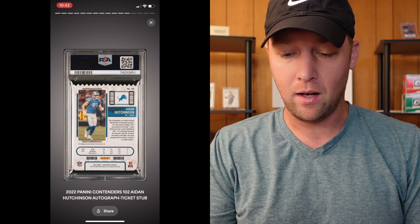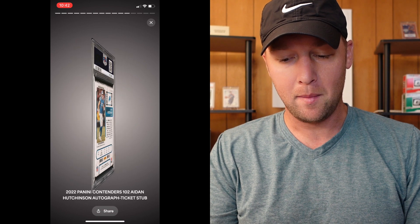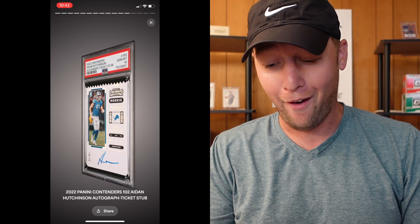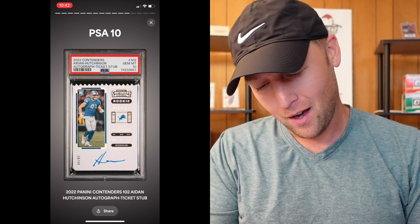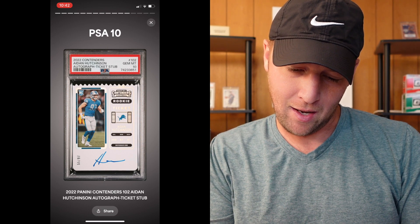Next up we have an Aiden Hutchinson — this one is going to be the Contenders ticket stub. You can see the edges at the top of the card there. This one's probably going to be a tough one. Wow — a 10 on the Hutchinson! And that one is numbered to — I can't tell — 97, that's right. These are numbered to the Jersey number. A tough grade with those edges at the top, but PSA 10. Really, really good start here for Josh.